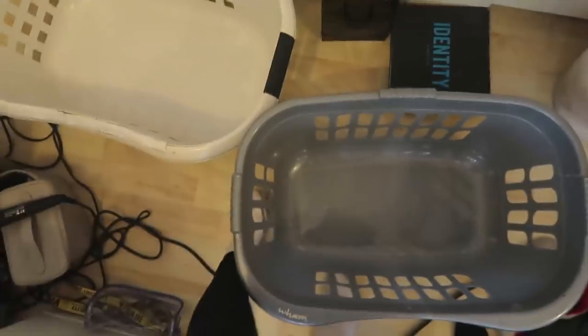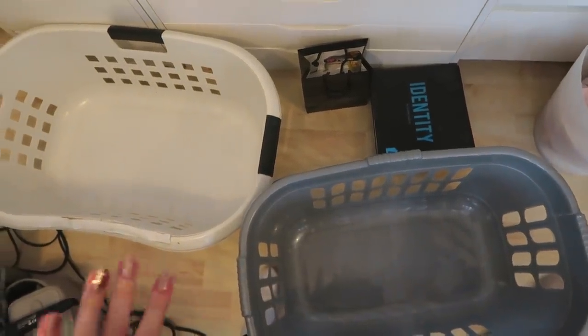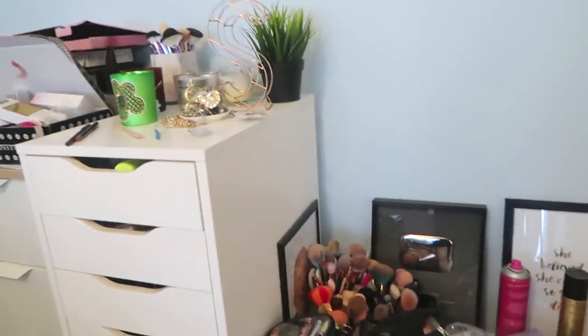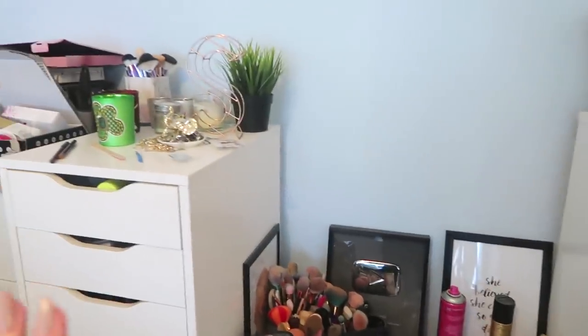If you have any suggestions of how I can get rid of a large quantity of lightly-used makeup, let me know down below. Anyway, let's go to my makeup. I've got my baskets at the ready. My makeup lives in these drawers here. I'm not going to be getting rid of everything — I'll be keeping the majority just because I do test products on my channel and don't want the same products in every video.